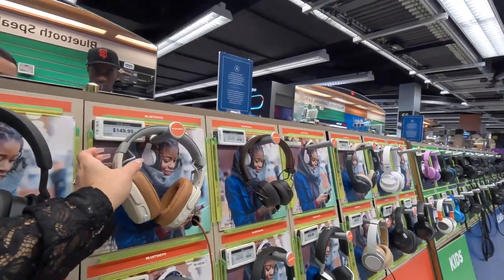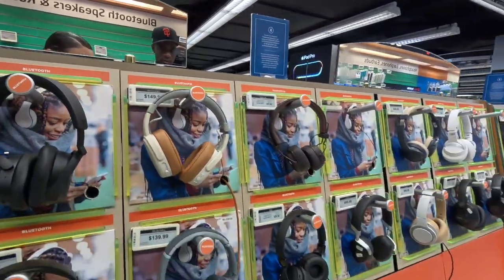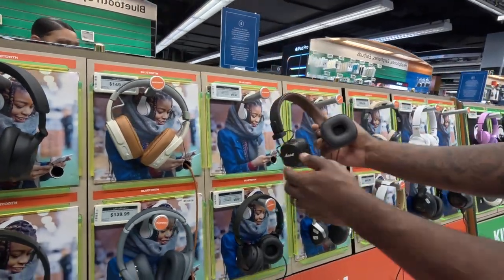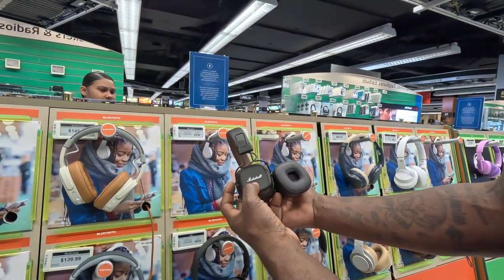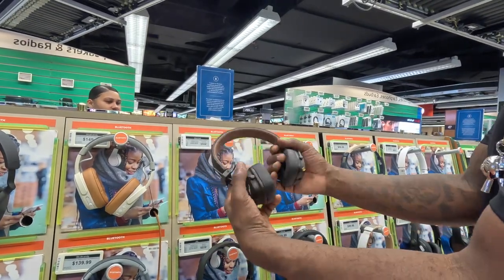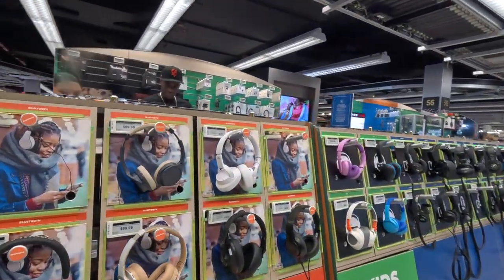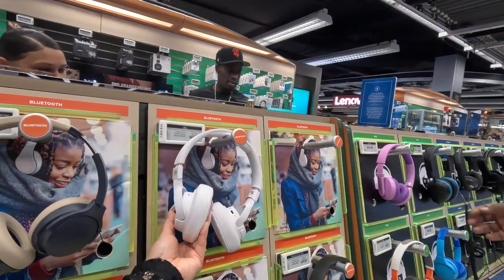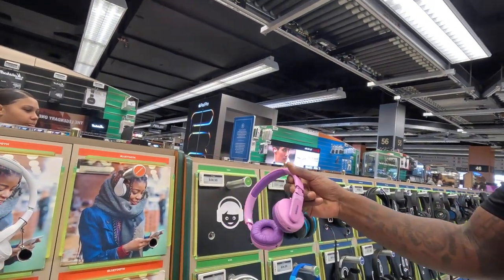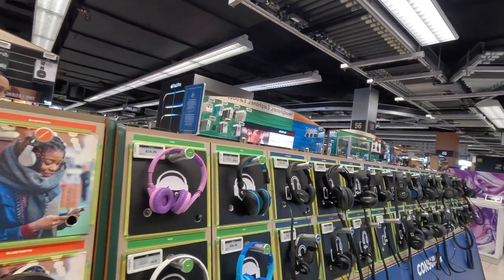Oh, these ones are cute — I like the colors. It's gold and candy-colored, only $149. I like gold. I wonder if the brand is any good — Marshall. The JBL ones are nice, I like the white ones. These gotta be the less expensive ones — $30, Phillips. That's a no-buy, guys, they'll break right off the bat.